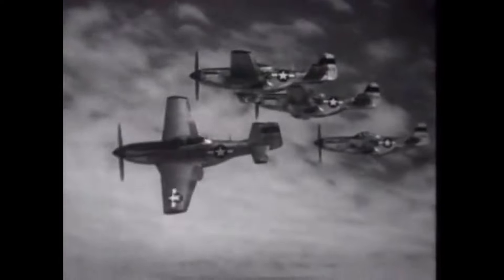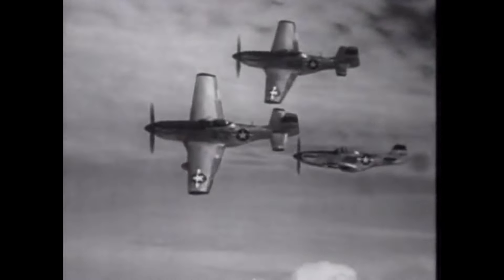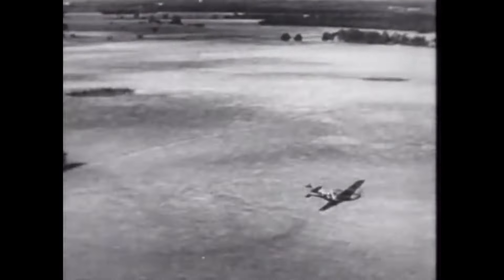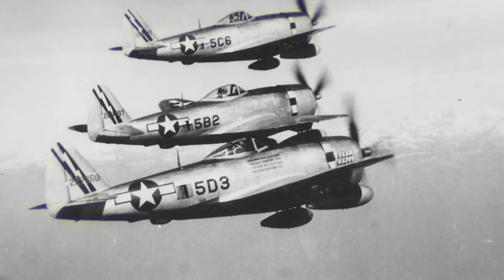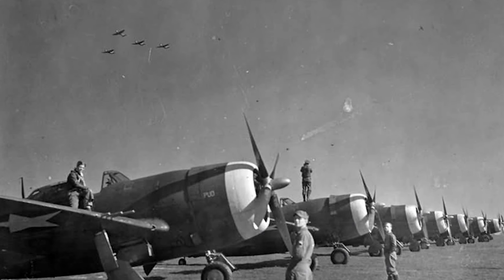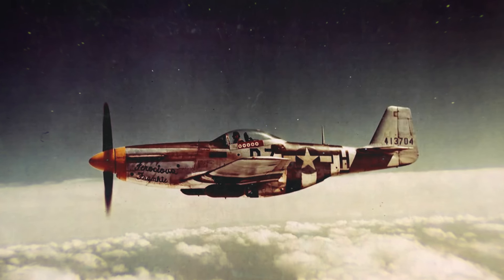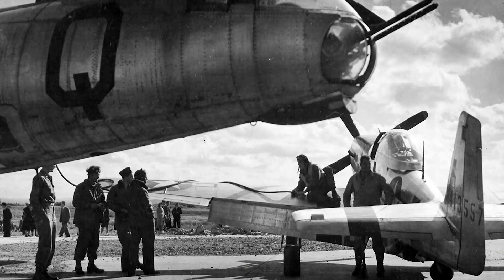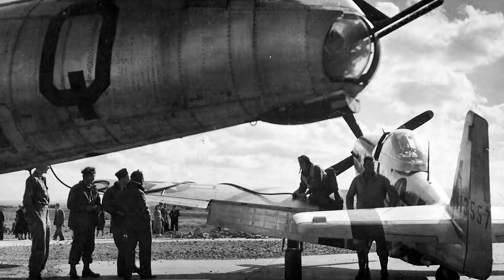Maneuverability is another area where we find significant differences between the aircraft. Whilst the Thunderbolt certainly wasn't slack in a dogfight, the Mustang would outperform it by a large margin when it came to roll and turn rates. The P-47 was simply too heavy to compete in this regard, weighing more than any other single-seat piston aircraft produced by the US at the time. Many pilots who flew the P-47 were later retrained to fly the P-51, and it was a common testimony that the Mustang was their preferred aircraft, with its improved maneuverability allowing it to compete with late-war German aircraft such as the BF-109K-4.